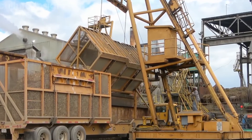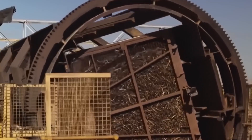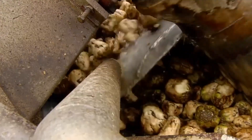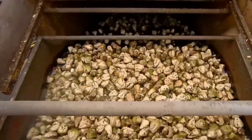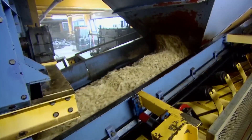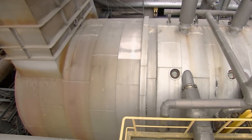When sugarcane arrives at the factory, it undergoes immediate processing to prevent sugar losses. Massive water jets spray down the cane to remove dirt, rocks, and debris. The clean cane is then fed into shredders — massive rotating blades that tear the tough stalks into fibrous pieces, breaking open the cells to make sugar extraction easier. Sugar beet processing begins similarly with a thorough washing in giant rotating drums, after which the clean beets are sliced into thin V-shaped strips called cassettes to maximize surface area for extraction. A single sugar beet factory might process over 10,000 tons of beets daily during peak season.